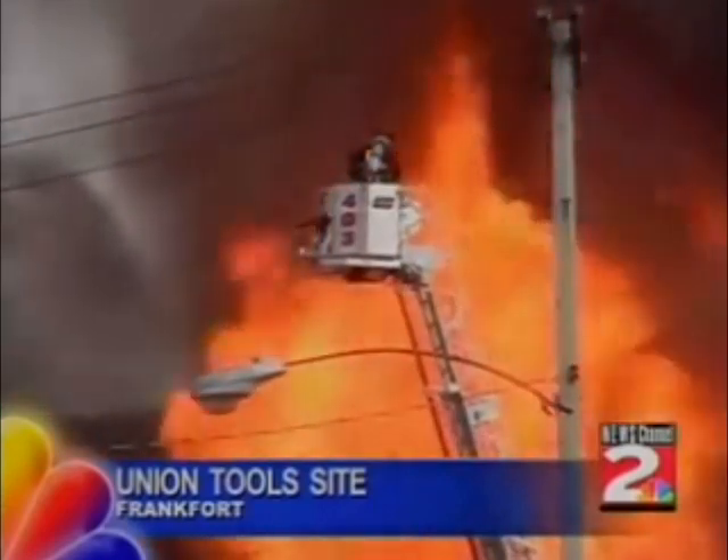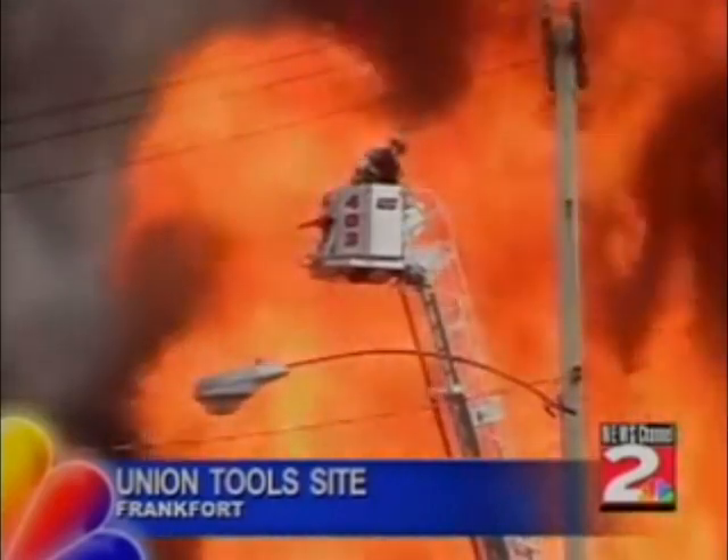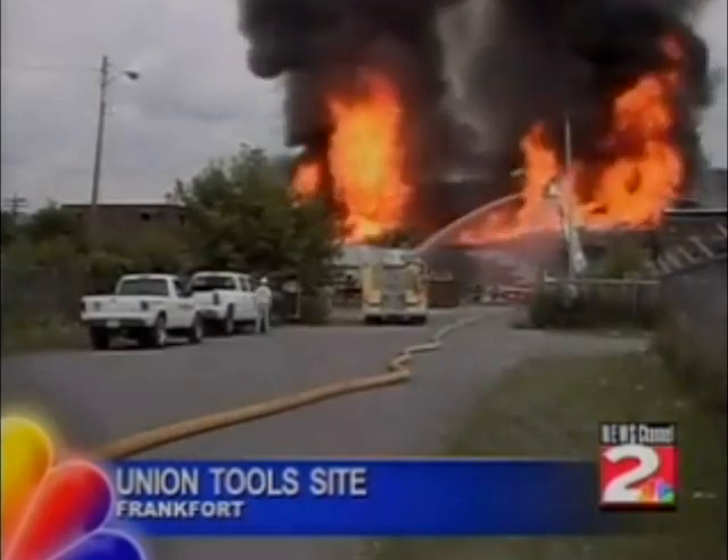To give you some perspective, we're on Smith Hill in Deerfield, which is probably a good 7 or 8 miles as the crow flies, and we could see the smoke from the top of Smith Hill all the way to this fire in Frankfurt.